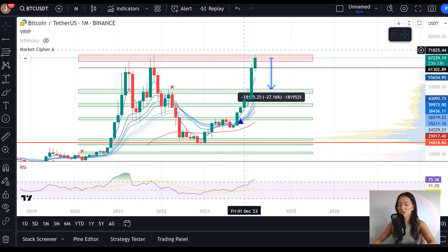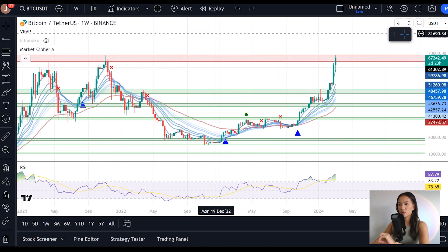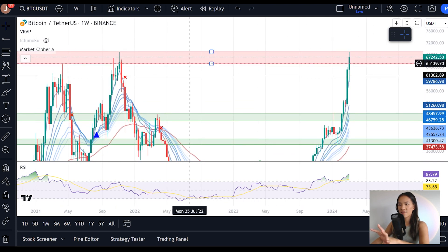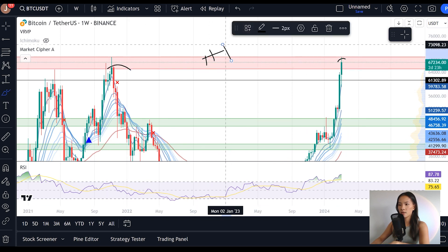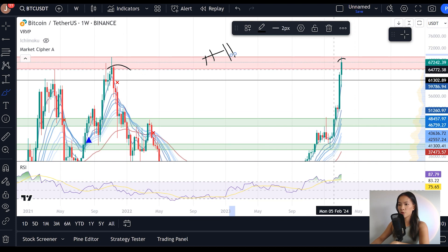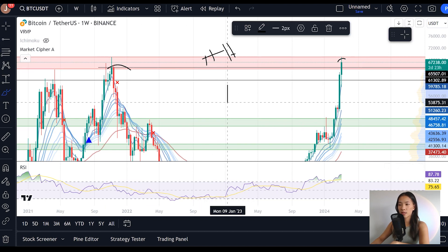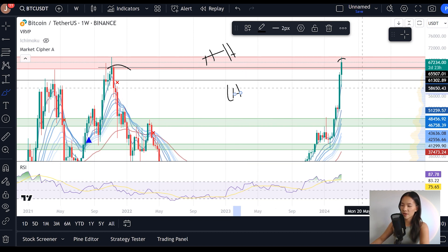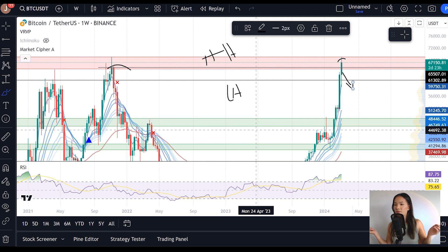Moving on from the monthly chart, zooming in to the weekly, we want to make sure we see a candle close within the week of this $65,000 range, because when we have that, we know that we have developed a higher high. Otherwise, if we get a red week or close below this line at $65,500, we know that we have formed a lower high, which is quite bearish and confirms a bigger correction to the downside, increasing our likelihood of seeing that red month.